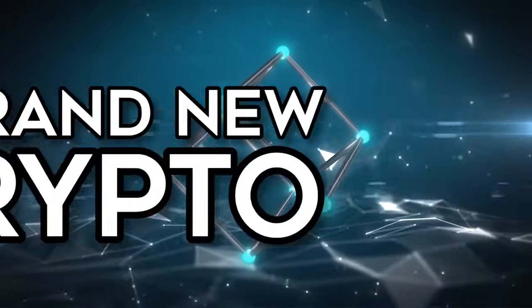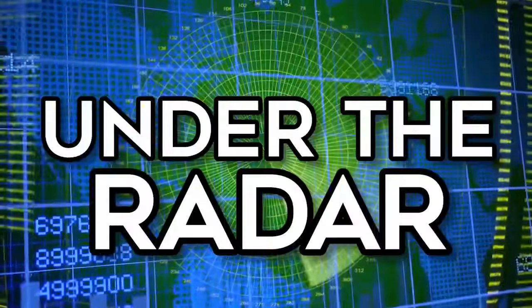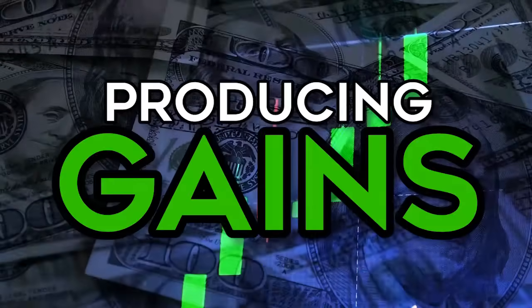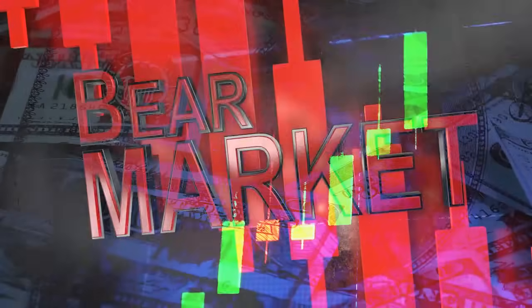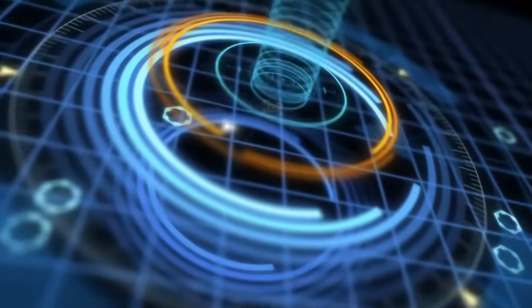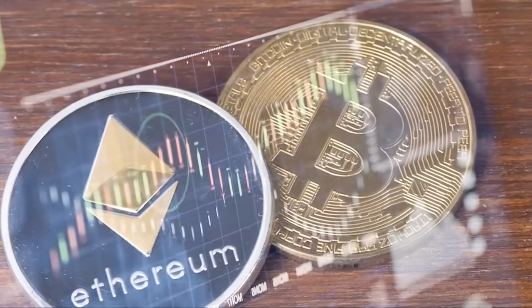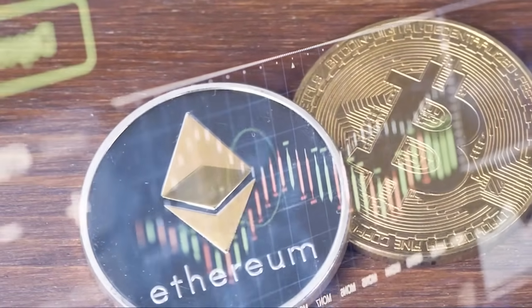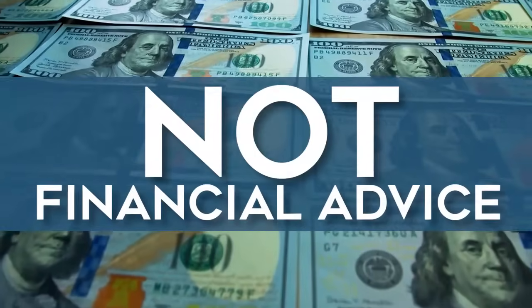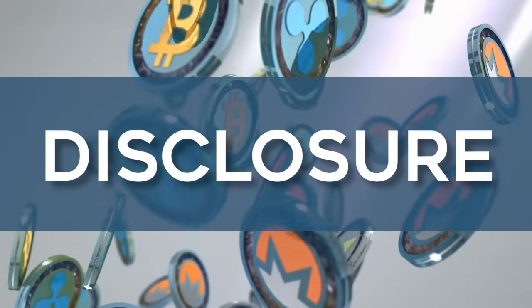You're about to learn about a brand new cryptocurrency incubator and launchpad that has flown under the radar and is producing gains even in a bear market. Smash the like button, hit the subscribe button, and hit the notification bell. In this video we're going to teach you all about this and show you proof that these new coins are outperforming Bitcoin and Ethereum today. Please understand we're not financial advisors, and full disclosure, we do hold some of the cryptocurrency coins we're going to speak about.